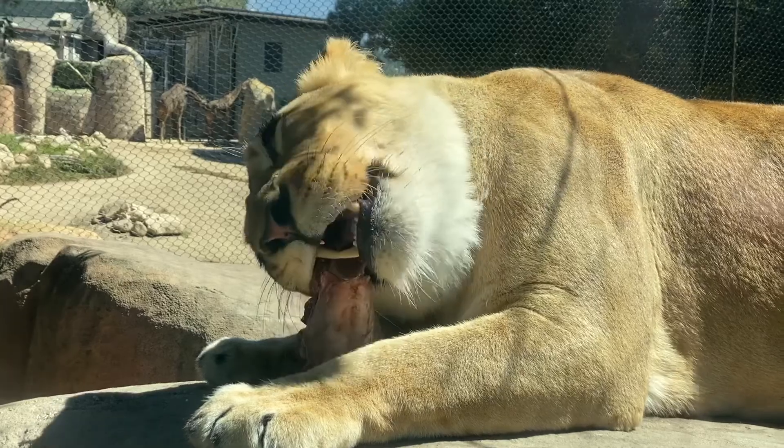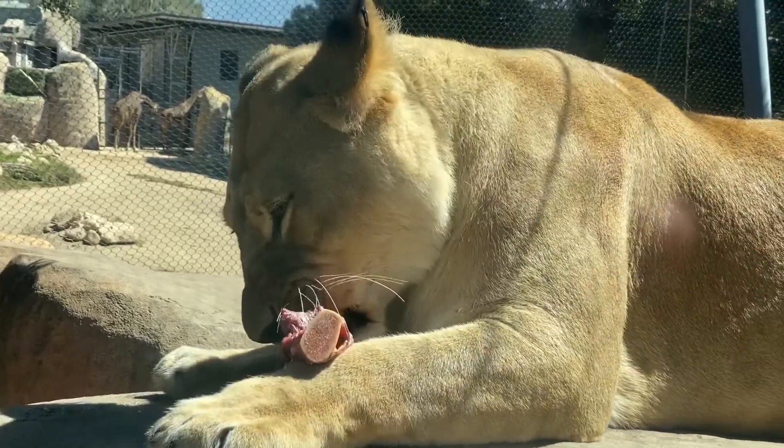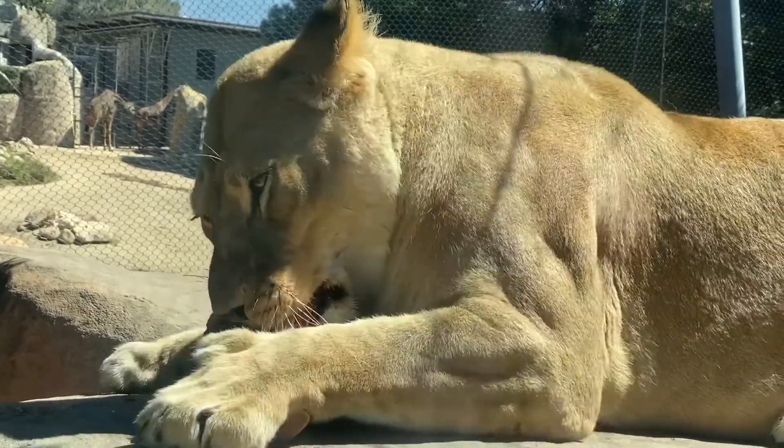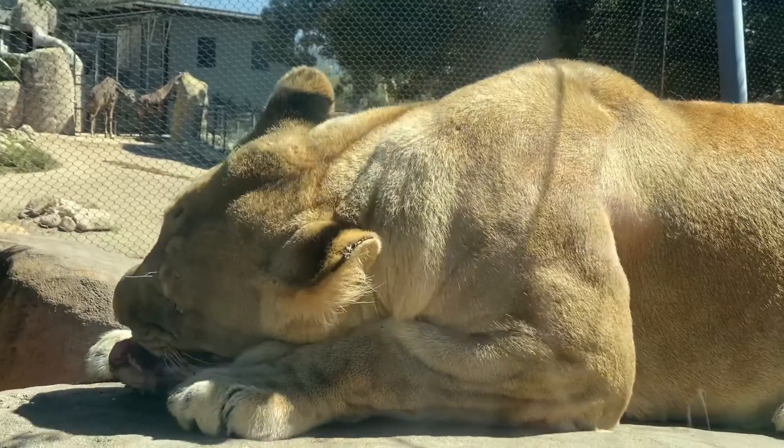We have Felicia right behind us. She is our adult lioness here at the zoo, mom to our adorable little Pauline. And she is right now chewing on a bone shank.